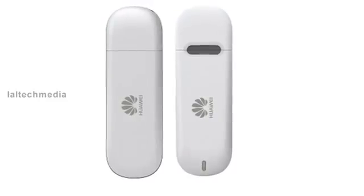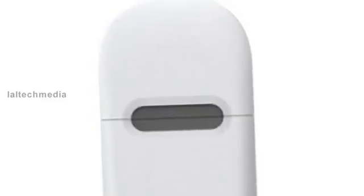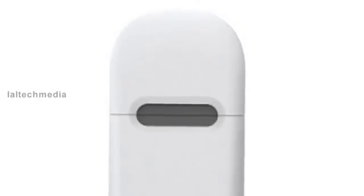The Huawei soft Wi-Fi lets you transform any laptop with a Wi-Fi adapter into a Wi-Fi hotspot with a simple software. Features include simultaneously connecting up to multiple Wi-Fi enabled devices and a micro SD card slot.